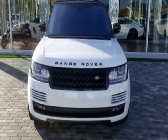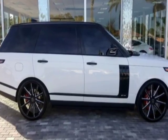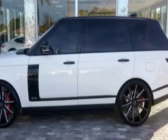Come take a look at this 2017 Land Rover Range Rover. This Range Rover has just under 7,000 miles. For your protection, this vehicle has a factory warranty.